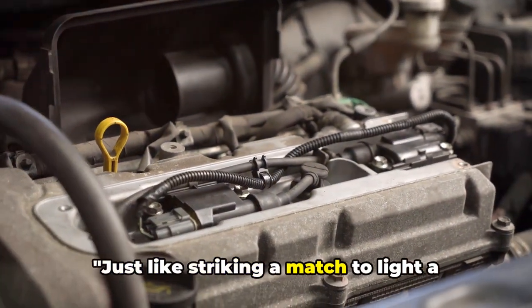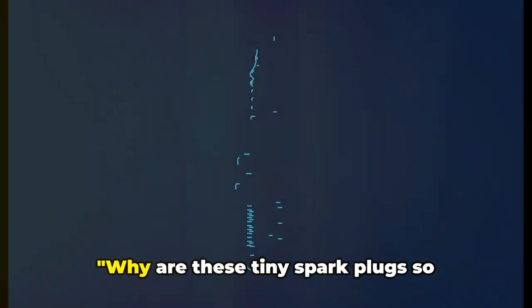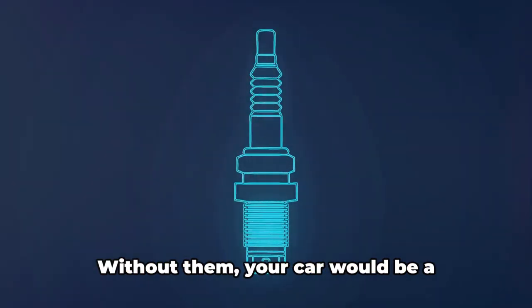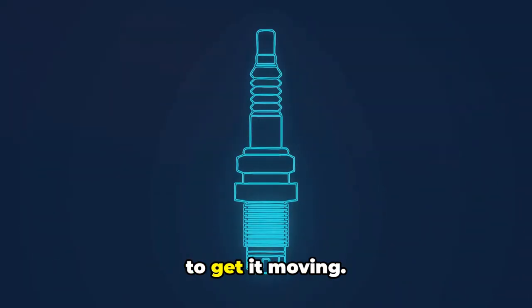Just like striking a match to light a candle, spark plugs ignite your car's engine to life. Why are these tiny spark plugs so crucial for your car? Well, these little powerhouses are like the heartbeat of your vehicle. Without them, your car would be a stunning piece of machinery with no spark to get it moving.